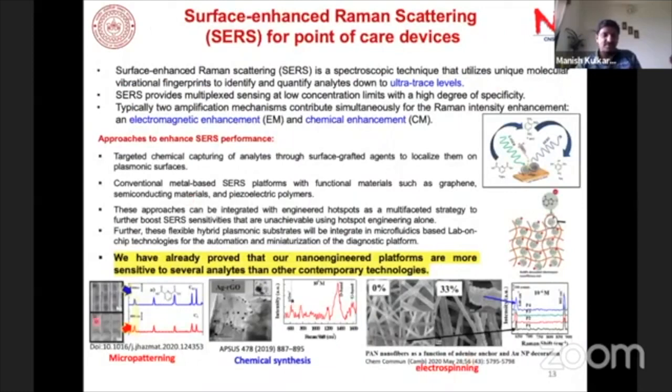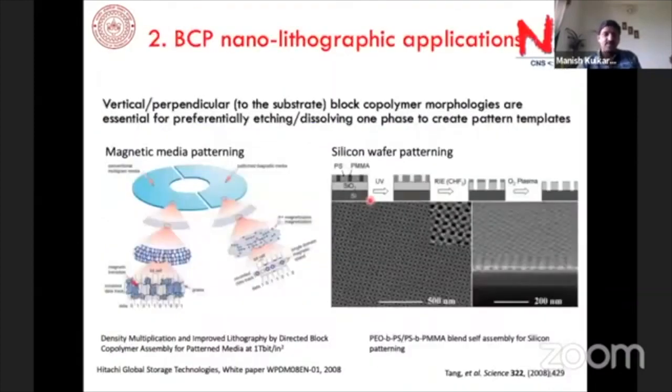We have also done work using chemical synthesis as well as electrospun graphitizing and non-graphitizing carbon, finding much higher intensity enhancement for graphitizing carbon compared to non-graphitizing carbon — that work is about to be published. The second example is from my postdoc days: changing both physical and chemical properties of a substrate and observing its effect on the orientation of block copolymers.